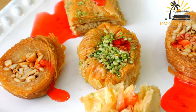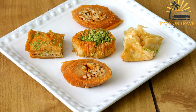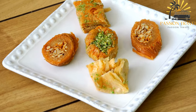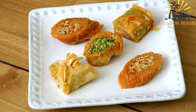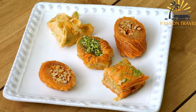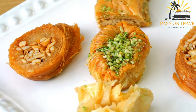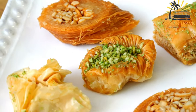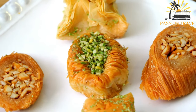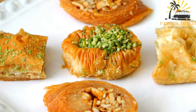Once the pastry is removed from the oven, it is soaked in a sweet syrup or honey mixture, which gives it a sticky and moist texture and a sweet flavor. Baklava is often served as a dessert or a sweet snack and it is enjoyed by people of all ages in many different countries around the world. The pastry can be customized to suit individual tastes and preferences, and different variations of the dish can be found in different regions. Baklava is a popular dish during festive occasions and celebrations and it is often served with a hot cup of tea or coffee. It is a rich and indulgent treat that is loved by many and is a testament to the rich culinary heritage of the Middle East and the Mediterranean.